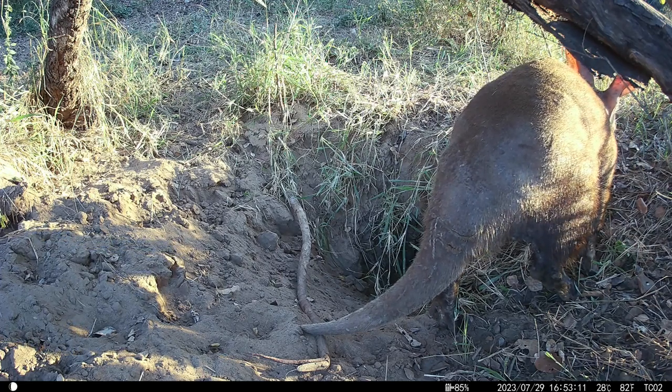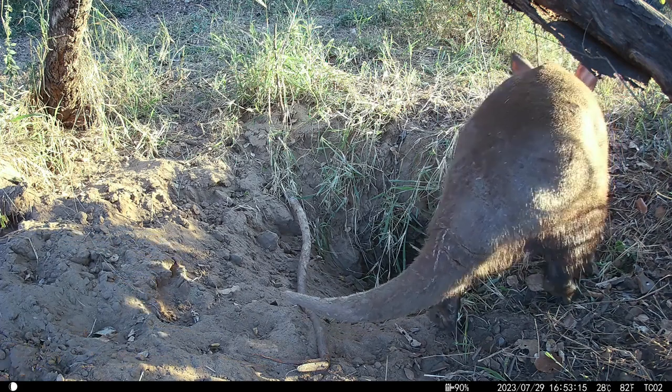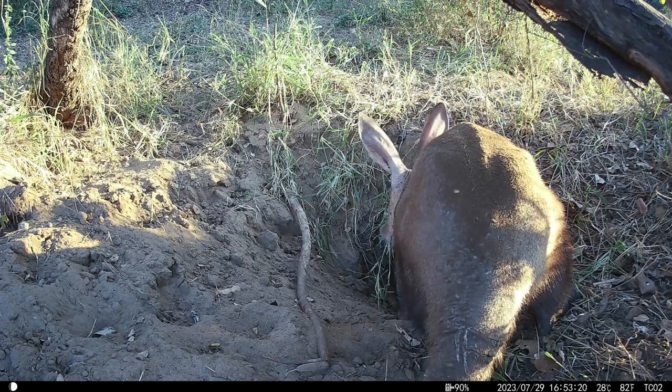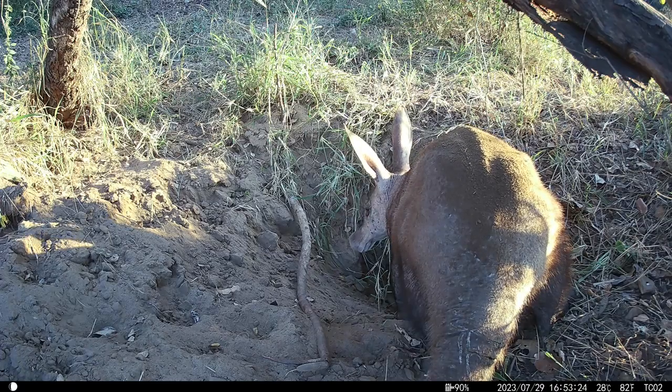It stayed around for a few days, and I was hoping it would find a mate — it's almost that time of year. Typically it left its burrow in the time just before or just after sunset and returned sometime during the night, often around three in the morning.